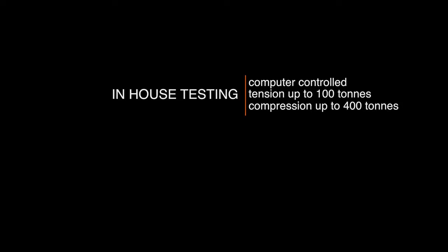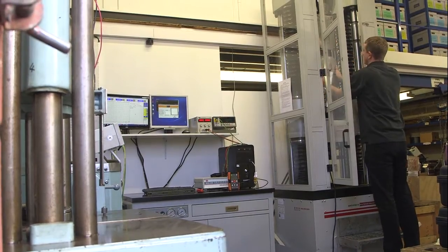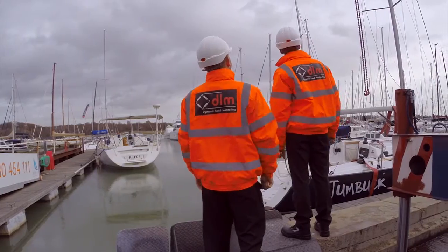DLM's in-house test facilities include multiple state-of-the-art computer-controlled hydraulic tension and compression machines, which allow calibration and tension up to 100 tons and compression up to 400 tons.